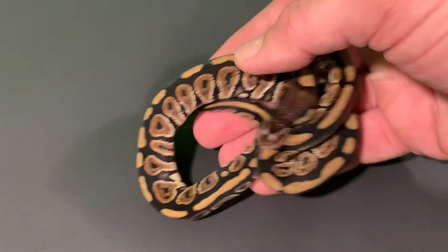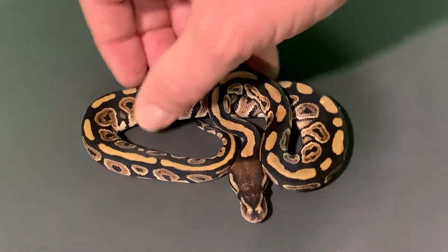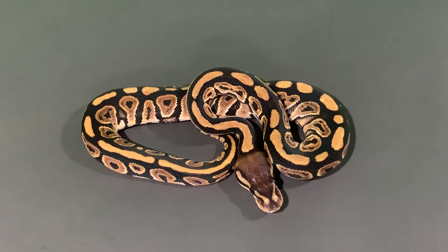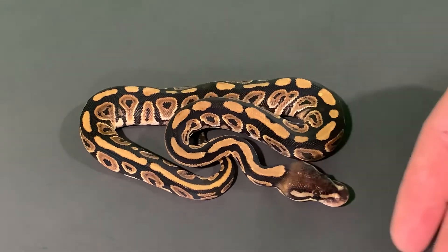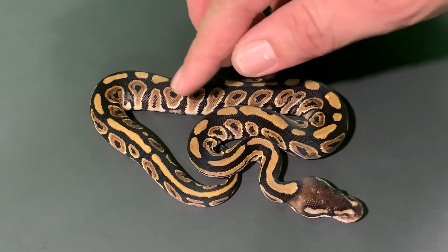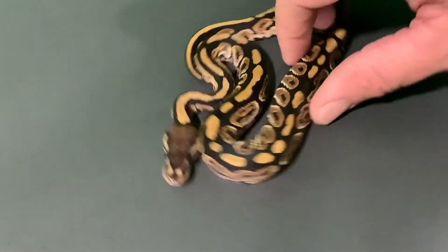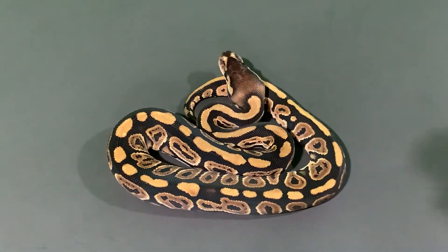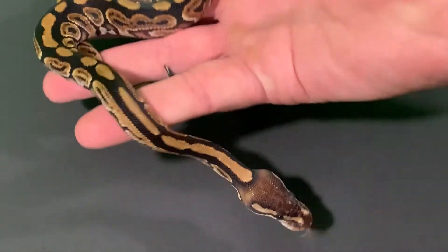Our next hatchling is our cinnamon female, which is also staying. The cinnamon gene is just an awesome-looking gene. I love how the desert ghost amplifies the browns, makes them a little more golden, and makes the blacks pop a lot more. Love what the cinnamon pattern does — like the alien heads, how it makes just a keyhole. This female is going to be staying here to further along our desert ghost projects, and she is a phenomenal-looking snake.